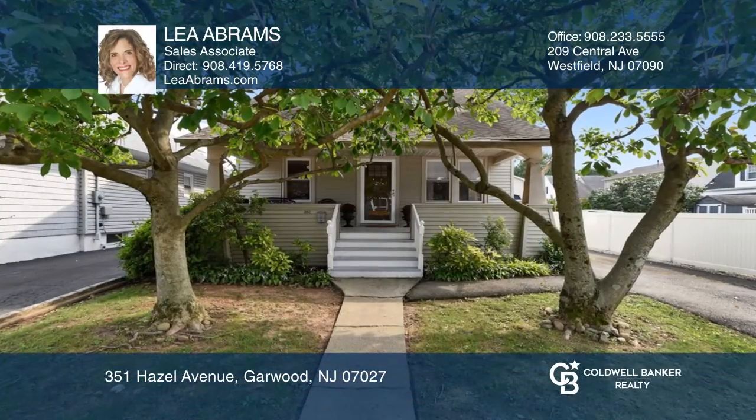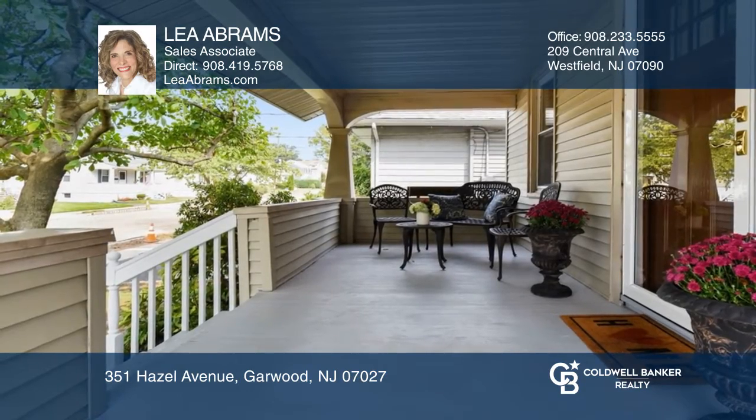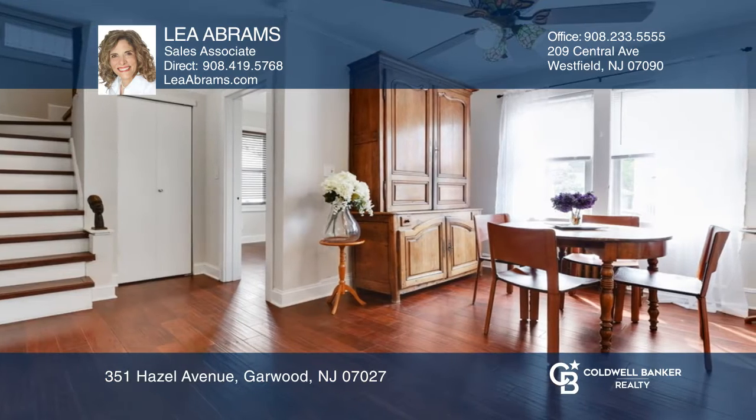This charming Cape Cod greets you with an inviting front porch overlooking magnolia trees. Highlights include gleaming wood floors, freshly painted walls, and open concept living and dining rooms.